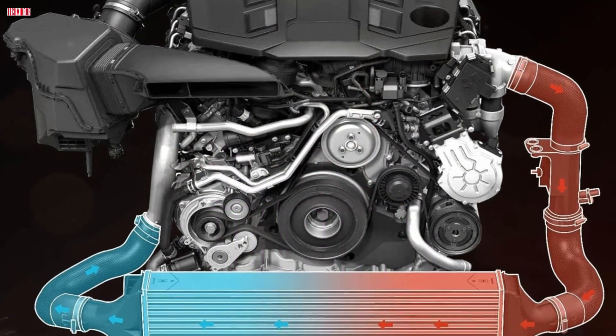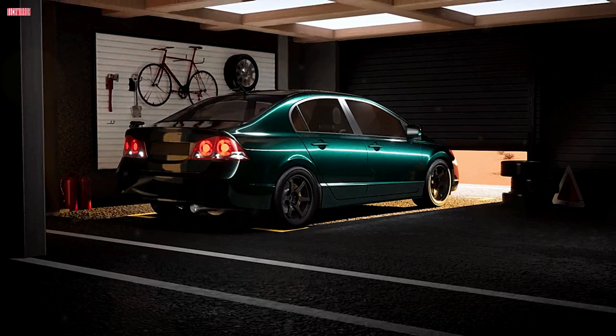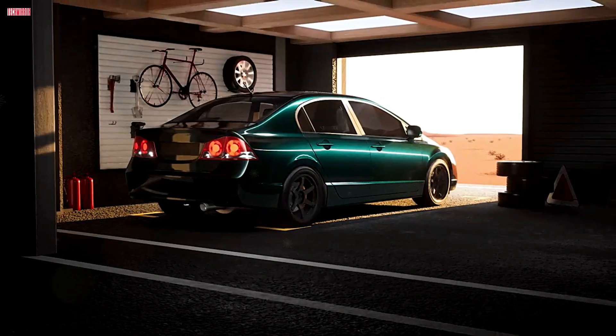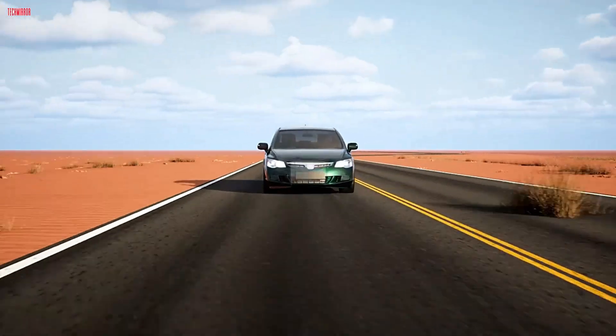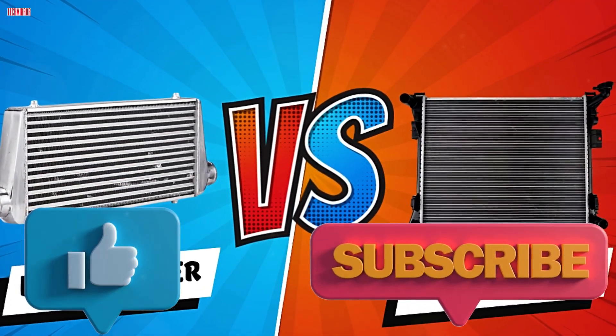Welcome back to Tech Mirror, your go-to channel for clear, no-nonsense tech and automotive breakdowns. Whether you're a gearhead, a DIY tuner, or just curious about how your car works, you're in the right place. Hit that subscribe button, tap the bell, and let's dive under the hood.